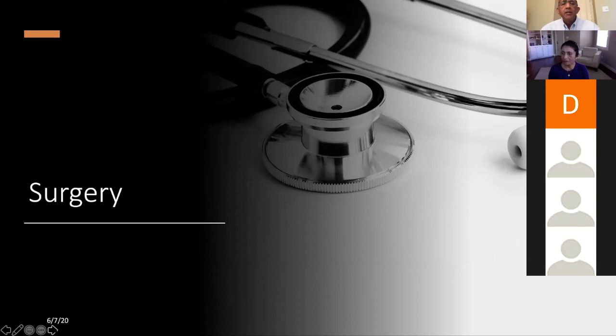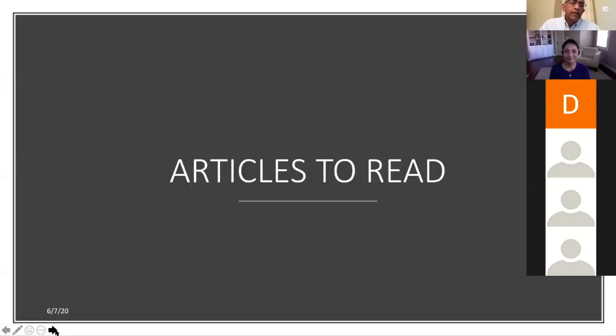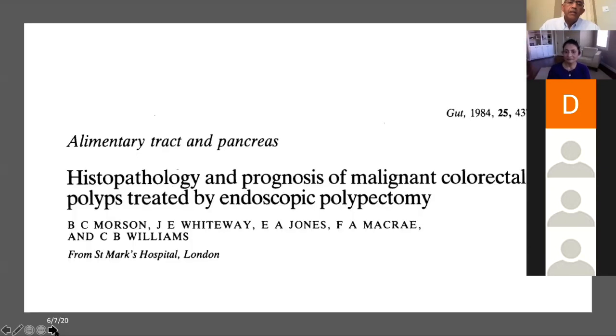Not everybody with those high-risk features will end up having lymph node involvement. I want to share a couple of articles that might be of help. This excellent article came from St. Mark's Hospital — originally called the Piles and Fissures Hospital in London, the center for IBD and colonoscopy. You see the name Christopher B. Williams, one of the two authors of the famous book that every endoscopist starts reading when they become a trainee.